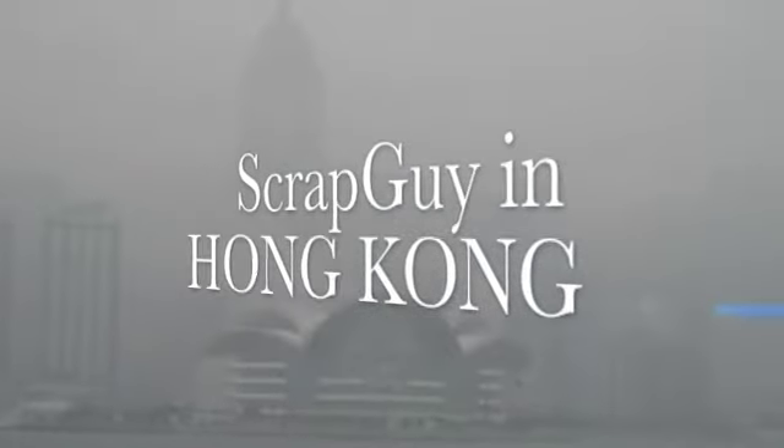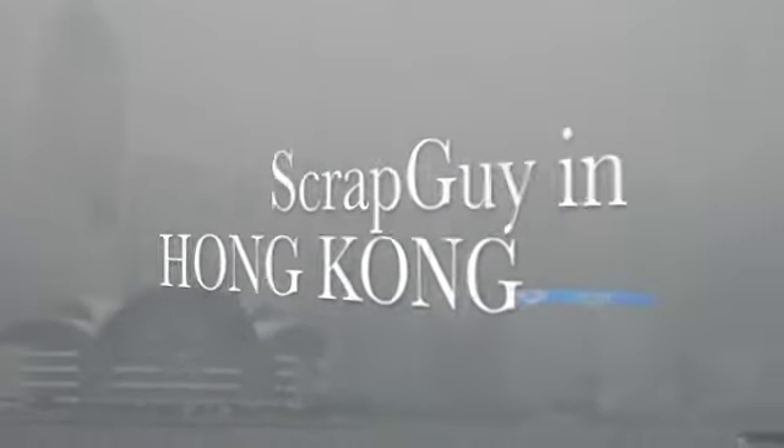Hi everybody, it's Brian the Scrap Guy and I am in Hong Kong Harbor. This is one of my favorite places in all of Hong Kong — first stop of the Grand Asian Tour for 2010.